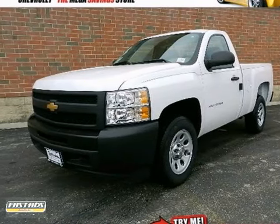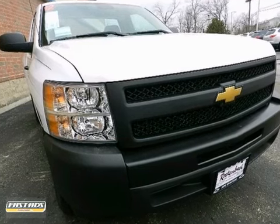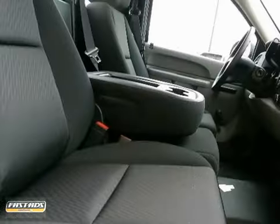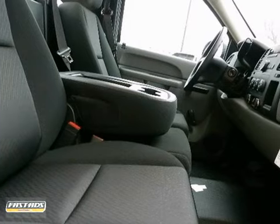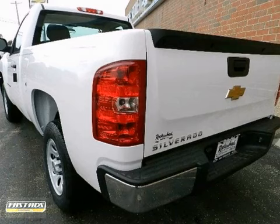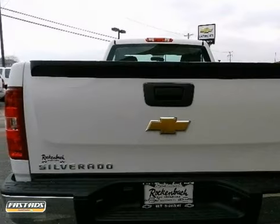This 2012 Chevrolet Silverado 1500's clean and shiny exterior makes it look like it came straight from the factory. It gives you surprising quality accompanied by a high level of performance. This Silverado could end up being the perfect match for you.